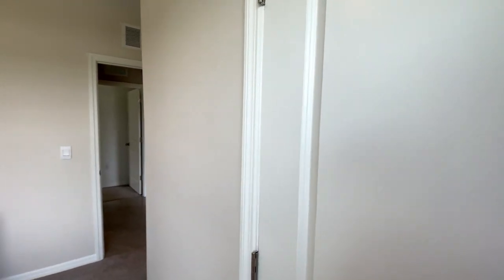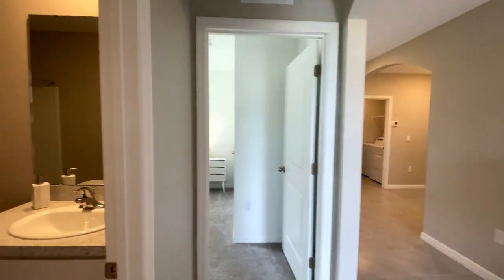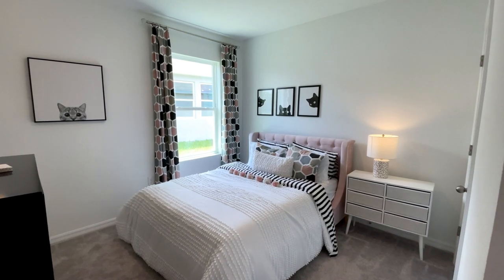Be sure to hit subscribe and check out my other new construction home tours — I have other builders as well as more DR Horton floor plans. Comment below if you're interested in an inventory list. Have a great day!